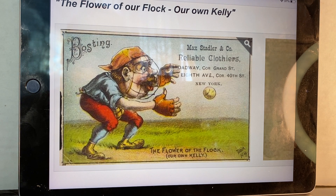Most of the cards are blank back, though sometimes advertisers also stamped their name on the back. This is what the card looks like — a nice rectangular card. And on the bottom it says 'The Flower of the Flock, Our Own Kelly,' referring to King Kelly. That's one of the ten cards and one of the five Hall of Famers. I just picked up six of the ten cards.